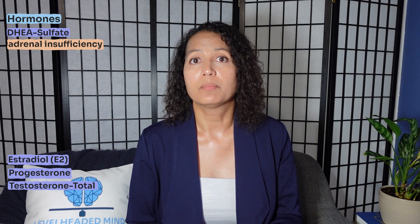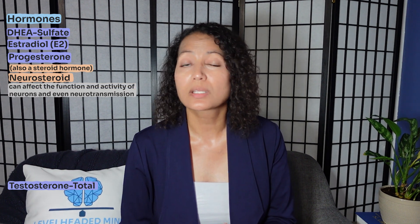Moving on to hormones — while I'm not an endocrinologist, I do understand how some hormones play into mental health. I look at DHEA-sulfate, estradiol, progesterone, and total testosterone. DHEA-sulfate is an important adrenal hormone; if low, it signals adrenal insufficiency and can contribute to mood disorders and sexual dysfunction. Estradiol — produced by both men and women — when low increases the risk of depression. Progesterone is both a sex hormone and a steroid hormone that supports the stress response, immune health, inflammation, and neuroprotection as a neurosteroid.